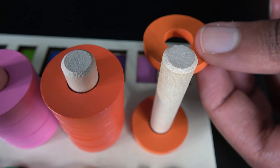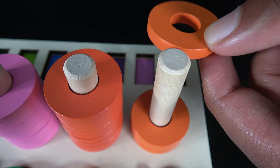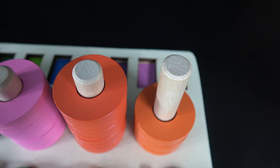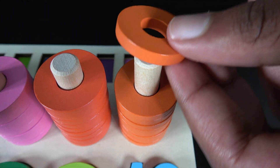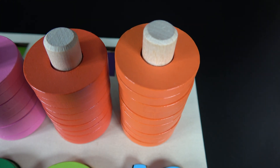One. Two. Three. Four. Five. Six. Seven. Eight. Nine. Ten. Ten orange rings.